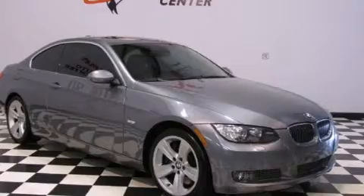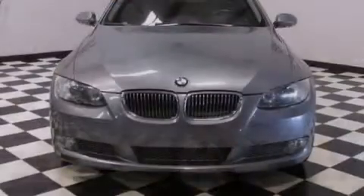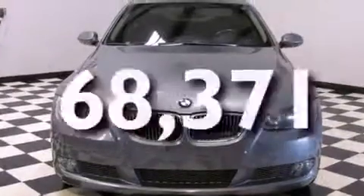Variable valve timing, traction control, an anti-lock braking system, and this vehicle has less than 69,000 miles.